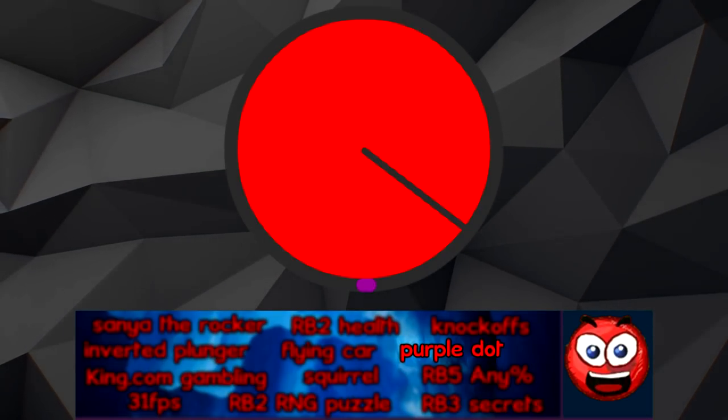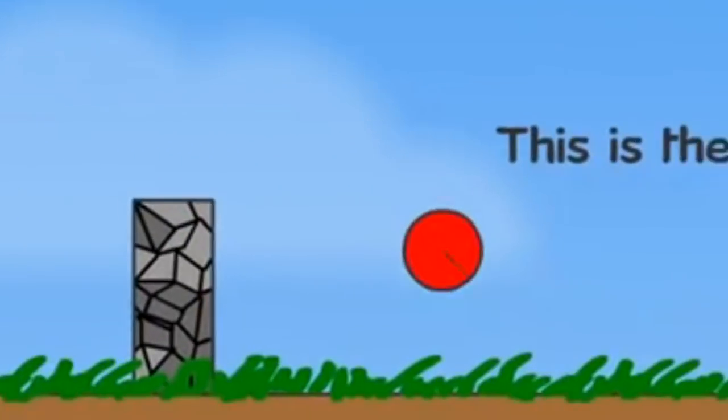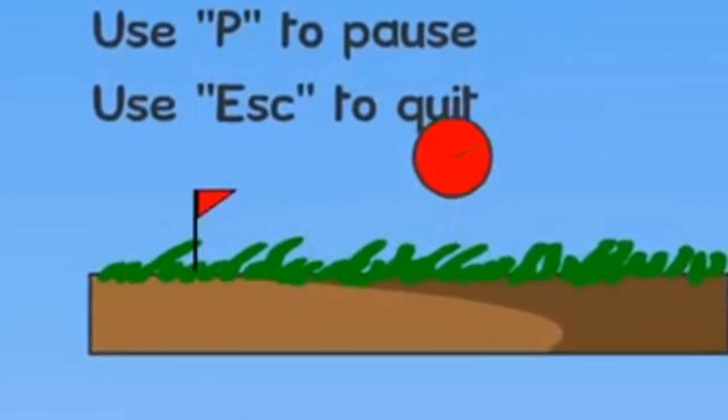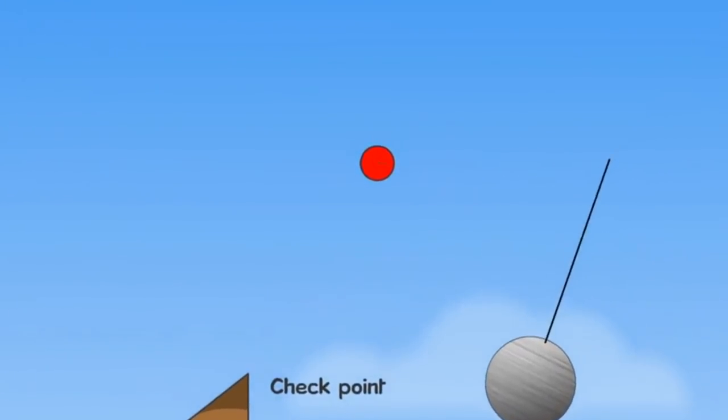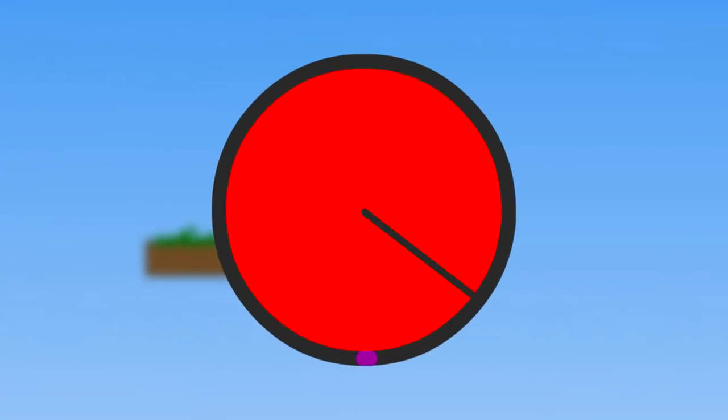On the character sprite in Red Ball 1, there is a tiny purple dot on the outer edge. This spot usually goes unnoticed by people who play the game due to the low contrast it has against the color of the outer edge and the small size of the character, but it is still just always there, visible in plain sight.